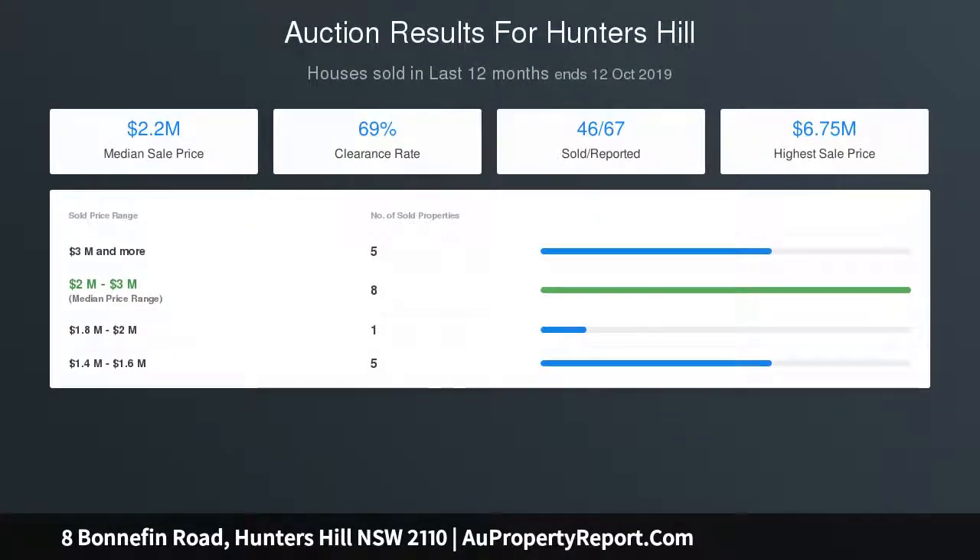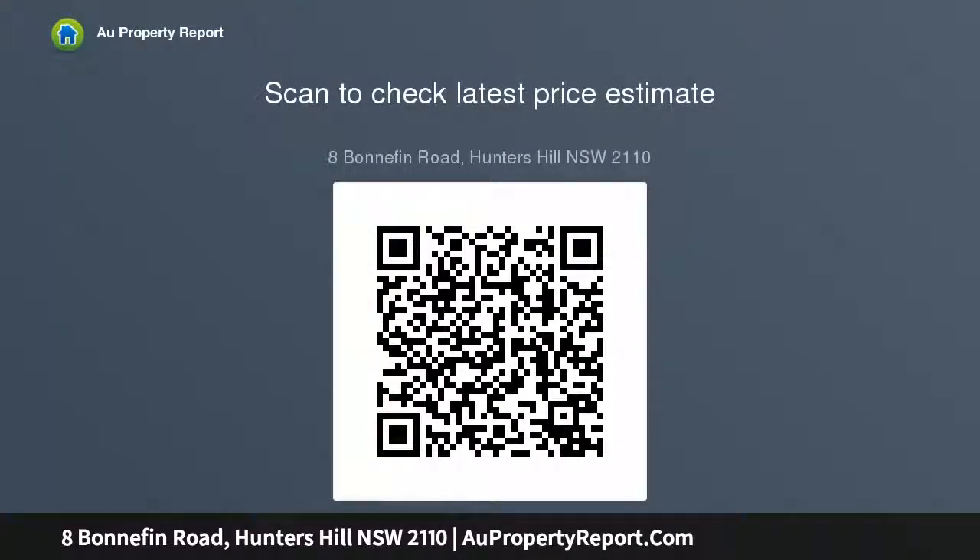Manicured lawns and gardens. Well located close to parks, schools, and local shopping precinct. Inspect by appointment or as advertised. We'll see you next time.